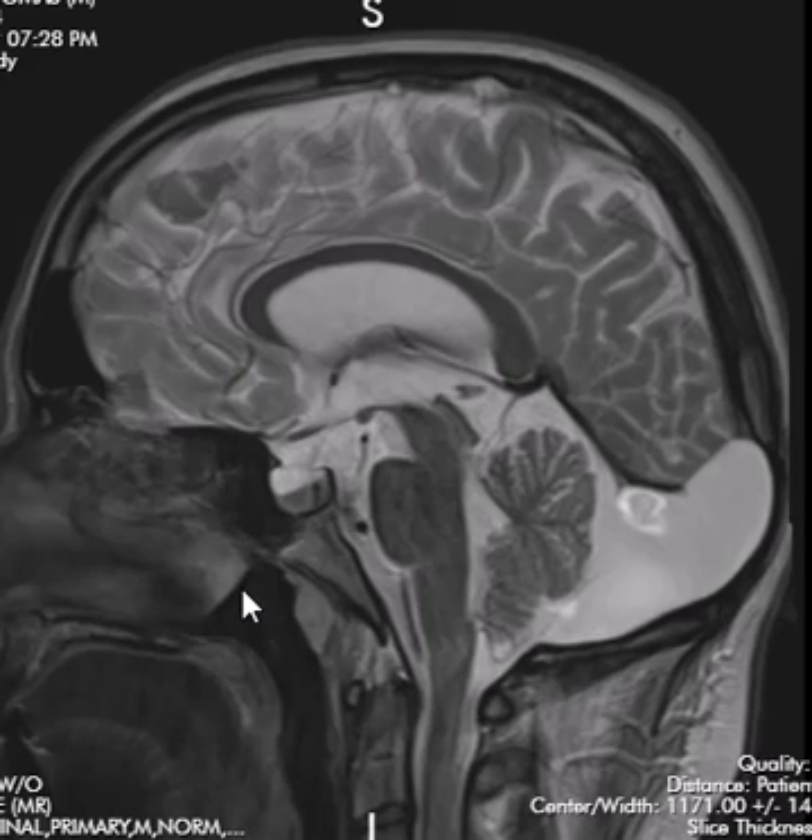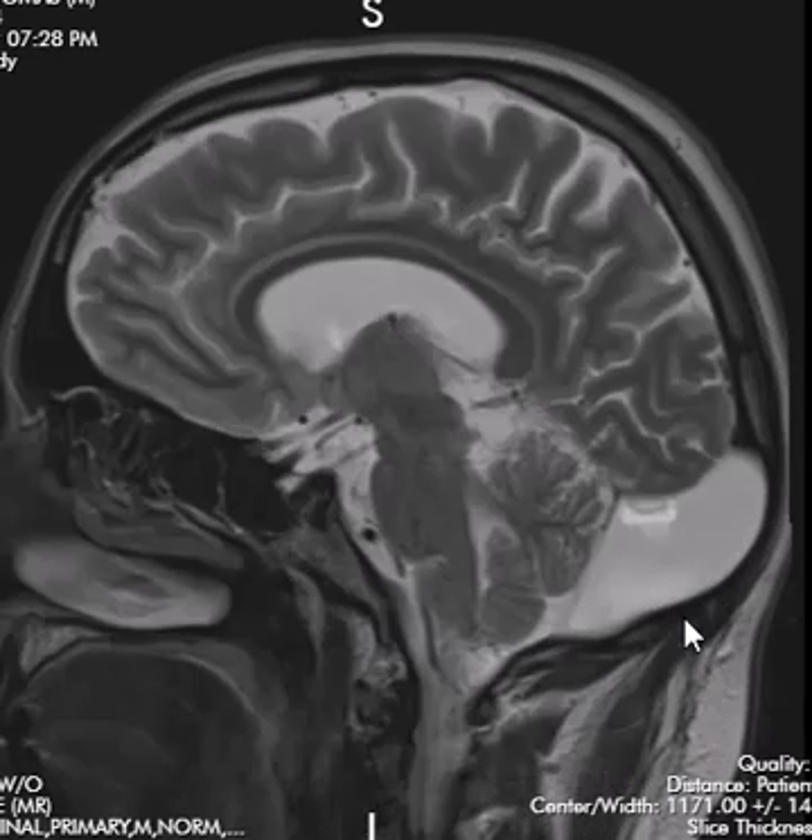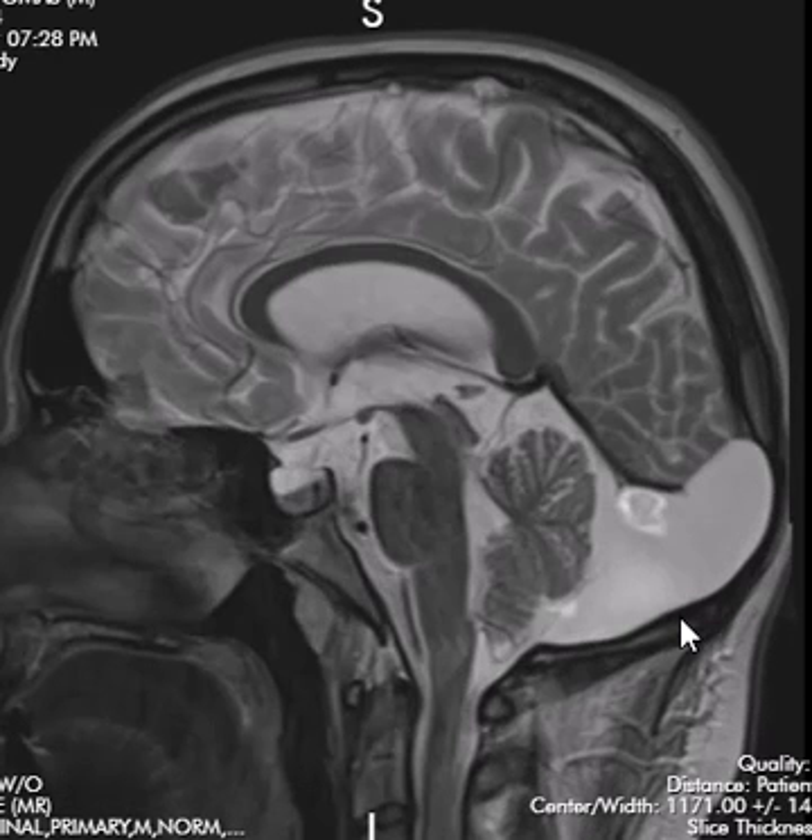This is a sagittal T2-weighted sequence and we can see a large fluid collection back here. When you see this, you think of either a large posterior arachnoid cyst or a mega cisterna magna. From what I understand, they can be indistinguishable, so I'll often say both. There's a large midline fluid collection compatible with a mega cisterna magna, which is just a normal fluid collection — the cisterna magna is always back there, but it can be very large.